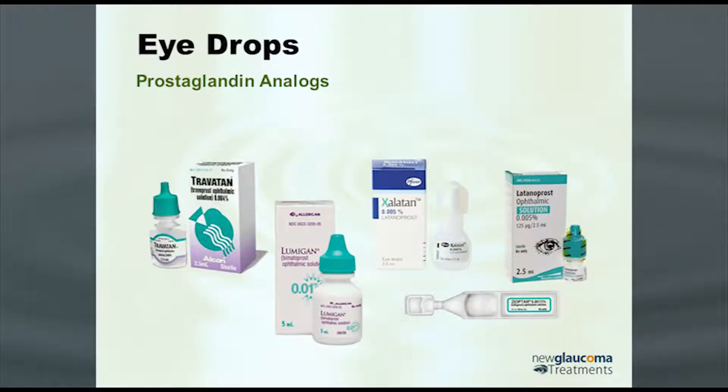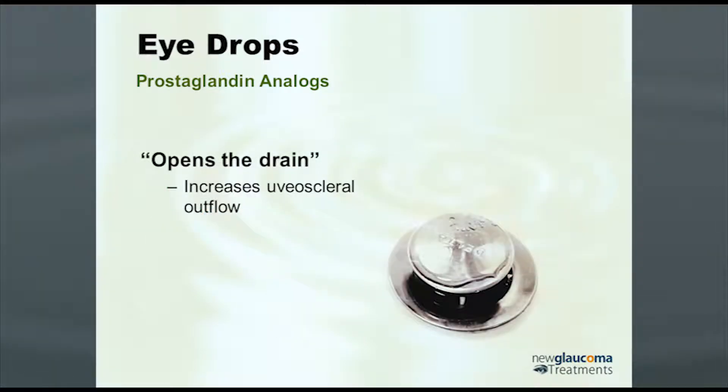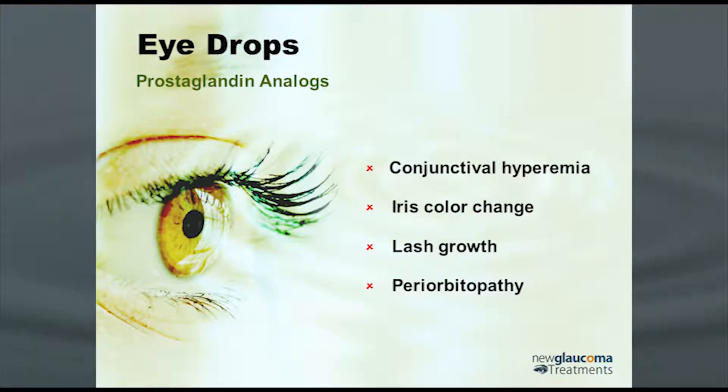Prostaglandin analogs — there are a whole bunch of them available now. They open the drain, but not through the regular drain. They open up the drain through the uveal scleral outflow. They work quite well, but they do have some local side effects that can be, depending on the patient, either desirable or bothersome.